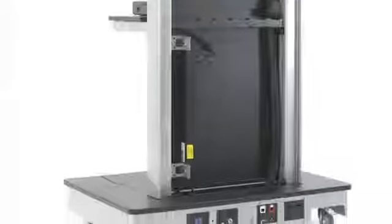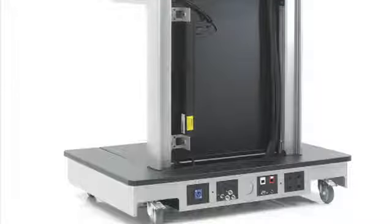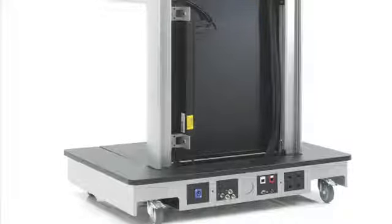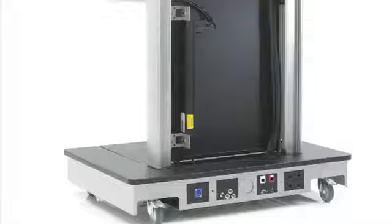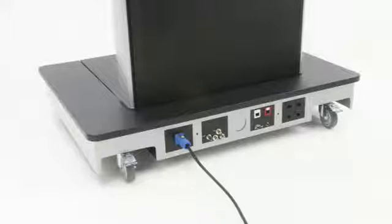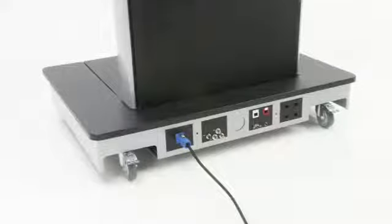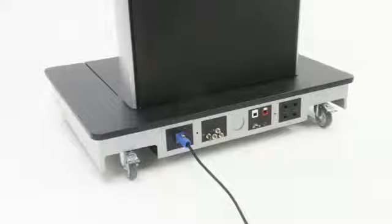Down here at the back of the base we find an array of input-output connector apertures. These have been configured to suit the Extron industry standard input-output panels that are available worldwide. But for those customers who don't require them we can provide blanking panels. It's worth noting that the connector area itself is recessed into the base so that any plugs and wires inserted are not damaged if the unit is pushed back against the wall.